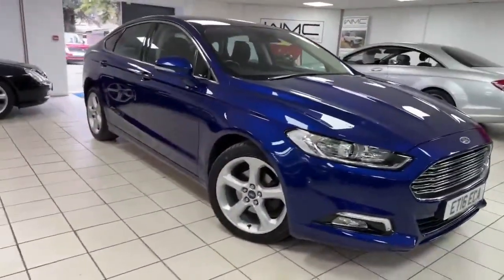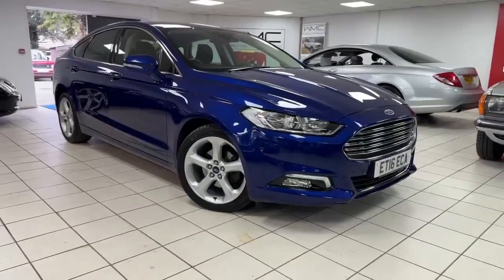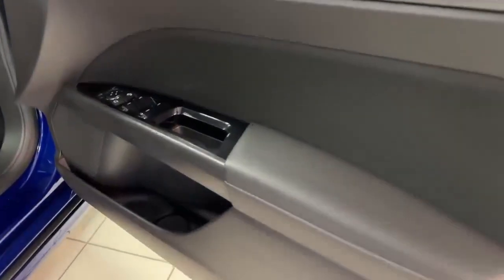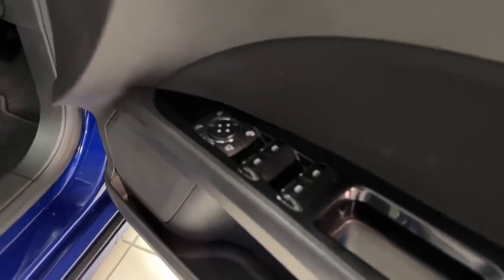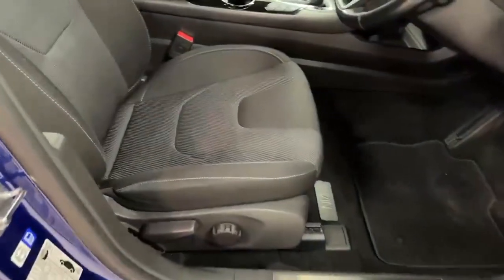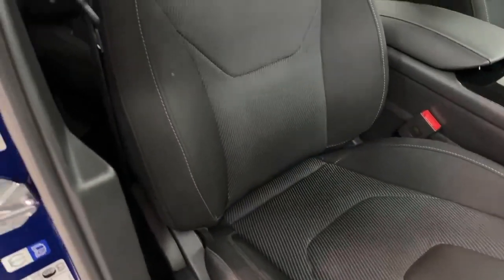It's very tidy inside. The driver's door card is in excellent condition with a sort of piano black trim inside. It has four electric windows and electric folding mirrors. Moving around to the interior, the driver's seat is in excellent condition — there's no wear to the bolster at all.